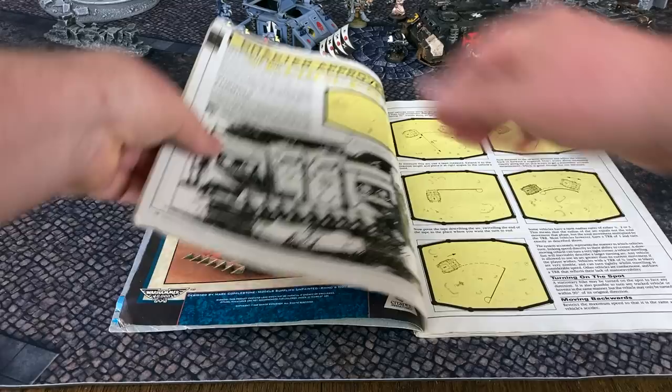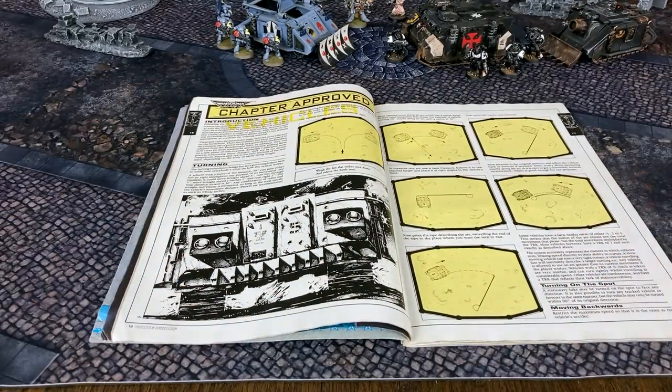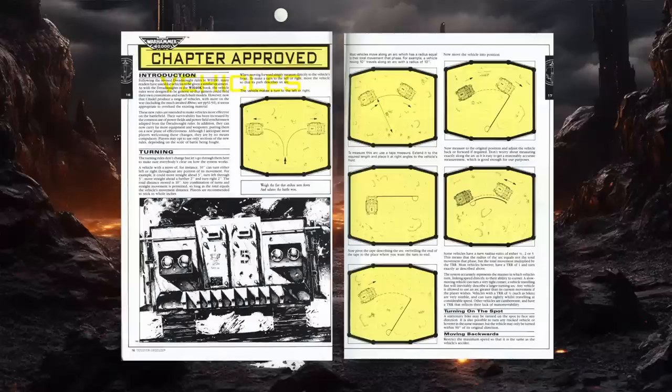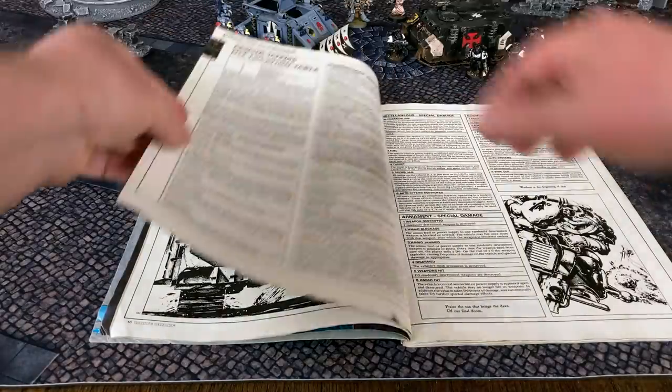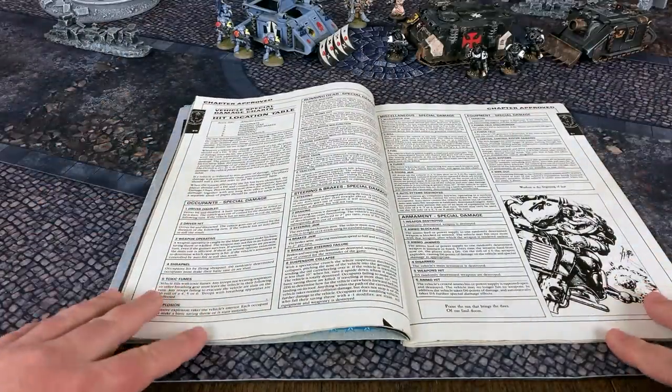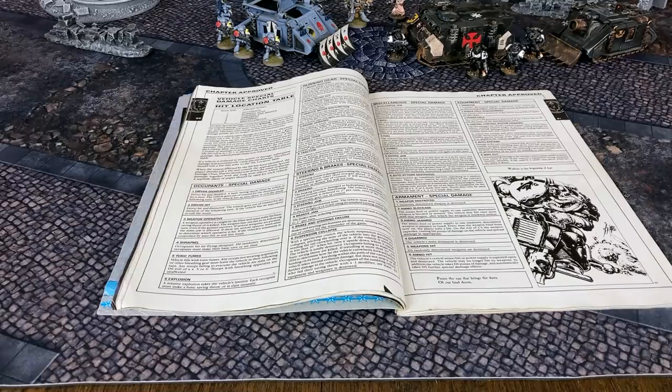Turning to page 16, we get six pages of Rogue Trader vehicle rules clarifications, additions, and revisions, including several examples on how to correctly turn your Rhino or other 40K vehicle. The article also includes rules for collisions, equipment stowage, random weapon generation, and extensive hit location and vehicle damage charts.